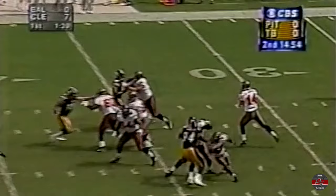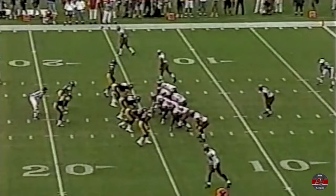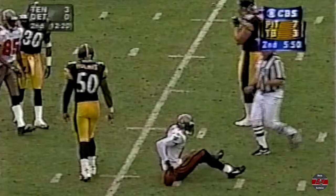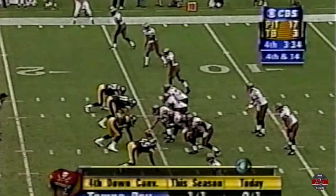Tackled by Washington. Third and nine — Johnson shotgun, fires down the middle. Keyshawn Johnson with a sliding catch at the Pittsburgh 35. From the 15 — Johnson fires to Keyshawn Johnson, one man to beat, and he's tackled out at the 34-yard line. And six — Johnson fires to Keyshawn Johnson, and a first down at the Steeler 39.